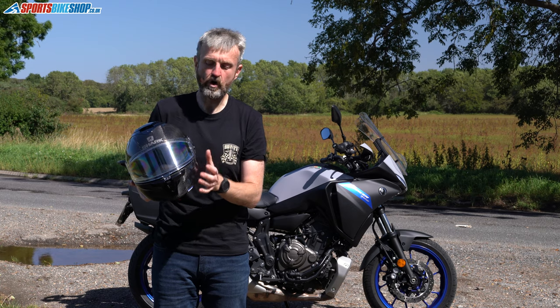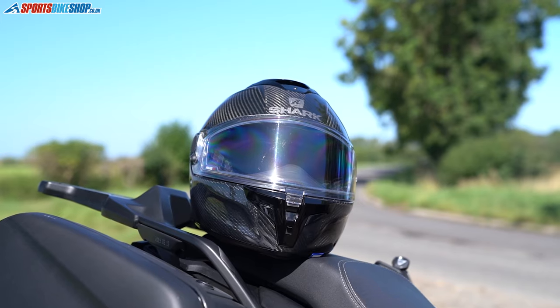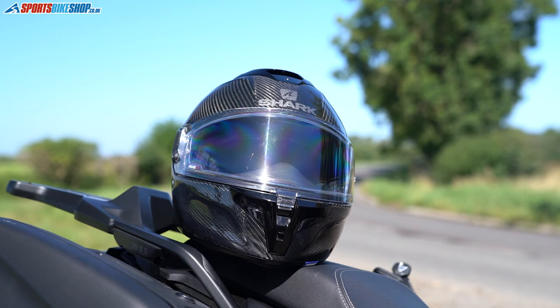This vent also brings a certain amount of airflow onto the inner surface of the visor to help clear it of any fog. That's not quite so crucial with this visor because it's Pinlock-protected — it's Max Vision and it's a Pinlock 70.